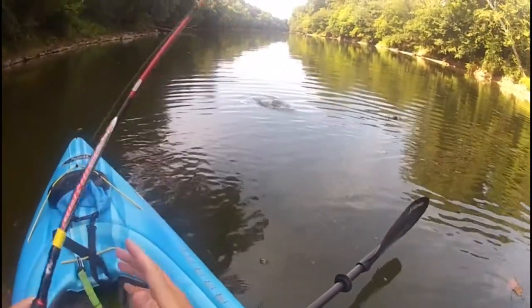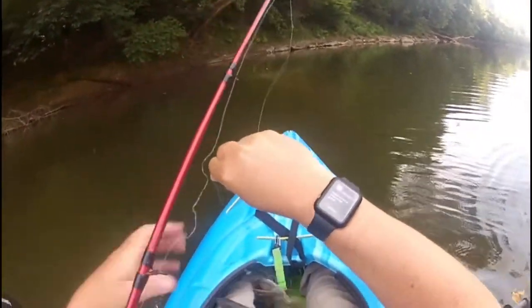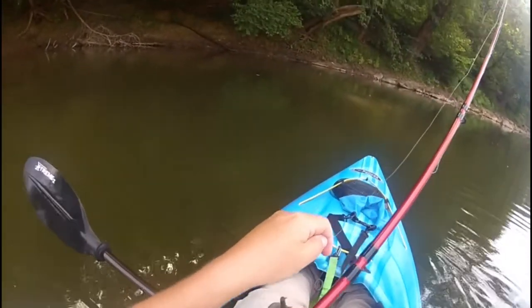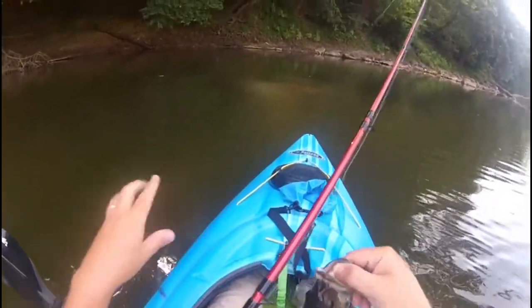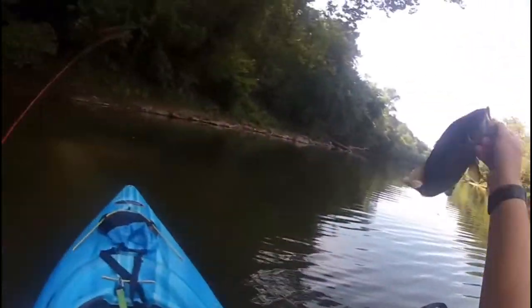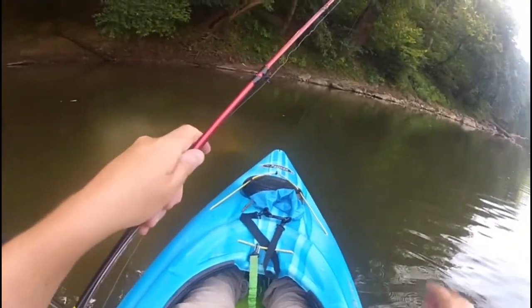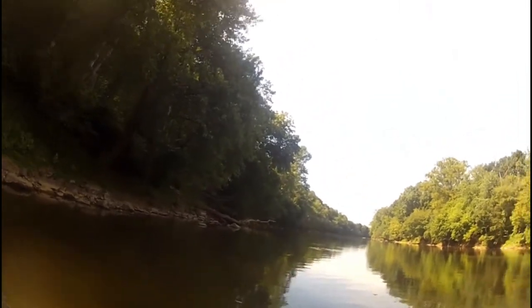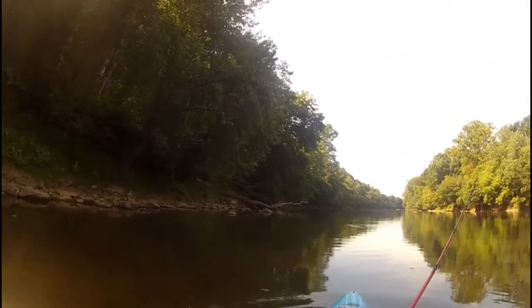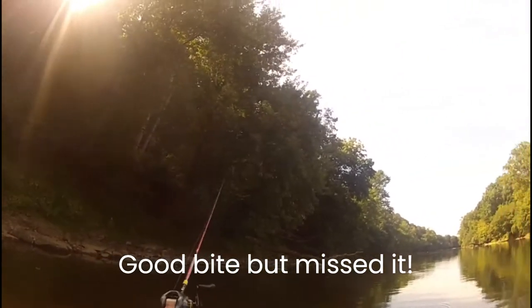Let's switch to the Ned rig and drop it. There he is. Nice. Dark fish. On the old Ned rig. It's a nice one. I missed him — he was there. Try him again.